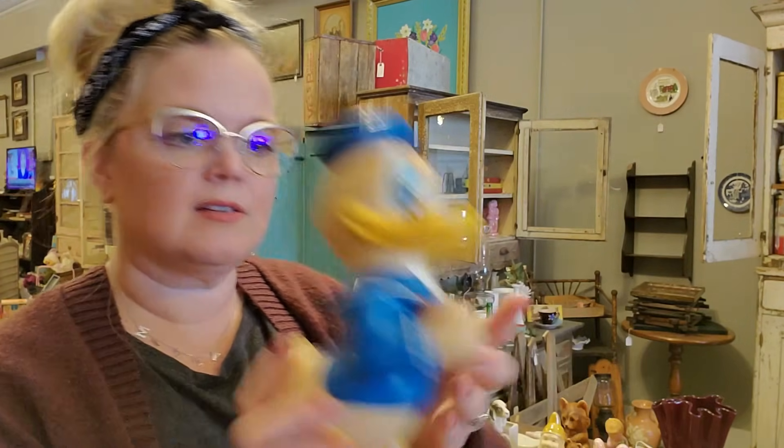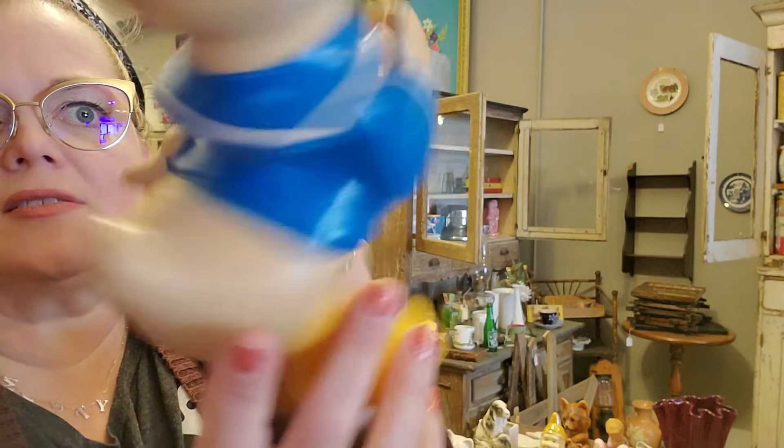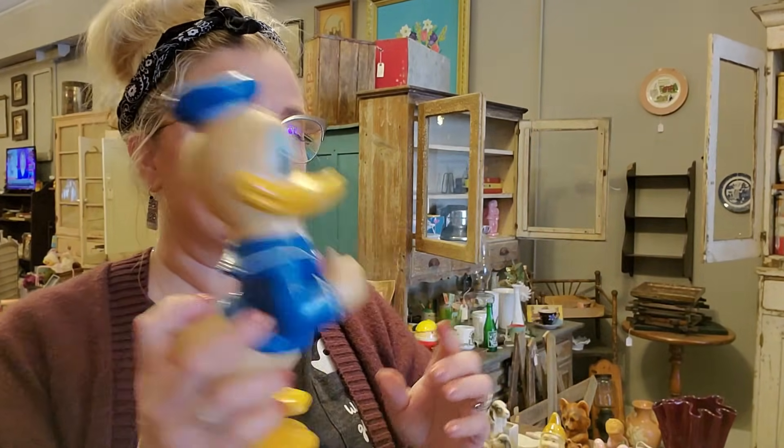Then we got a squeaker — squeaker alert! This is Walt Disney Productions and it's Donald Duck. Walt Disney Productions. He's just standing so stately — give him a thumbs up. Donald Duck is vintage. Little squeaker.